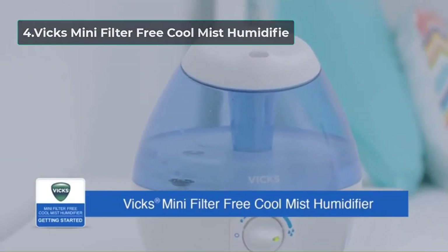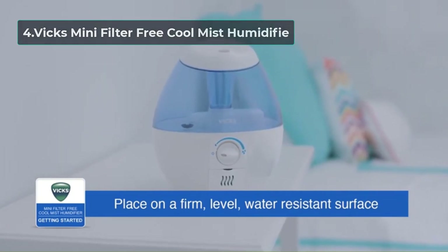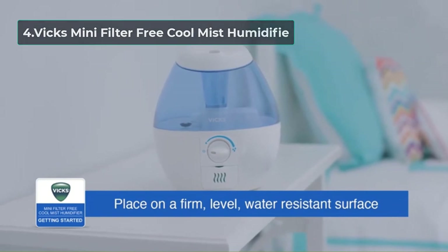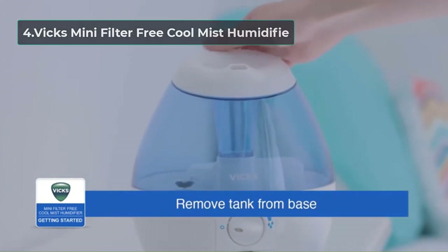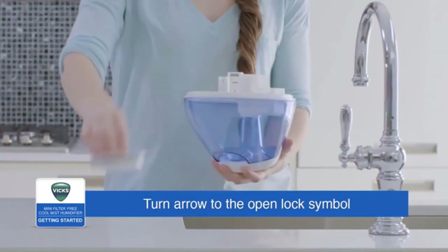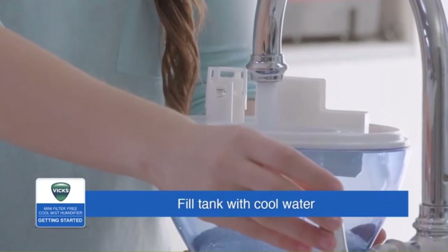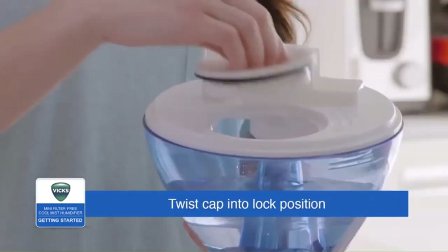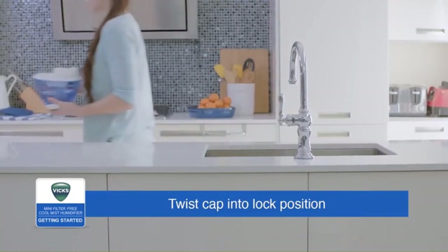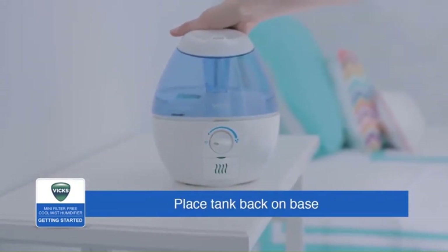At Number 4: the Vicks Mini Filter Free Cool Mist Humidifier. Vicks is a brand with a focus on respiration — they offer nasal sprays as well as cold and flu remedies, so no wonder their cool mist humidifier also comes with a lot of health benefits. It has a half-gallon tank which provides roughly 20 hours of mist. Though it isn't as quiet as some other options on our list, you certainly wouldn't call it noisy, and it is compact too — perfect for children's rooms.